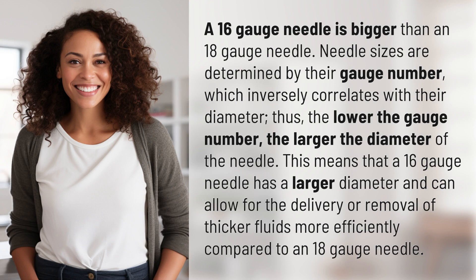Needle sizes are determined by their gauge number, which inversely correlates with their diameter. Thus, the lower the gauge number, the larger the diameter of the needle. This means that a 16-gauge needle has a larger diameter and can allow for the delivery or removal of thicker fluids more efficiently compared to an 18-gauge needle.